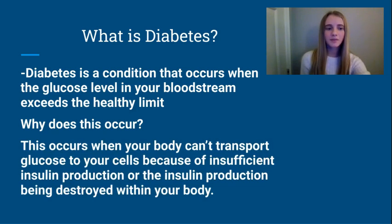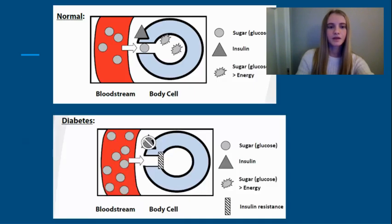First, the basics. Diabetes, also known as diabetes mellitus, is a severe medical condition that occurs when the glucose level in your bloodstream exceeds the healthy limit. This occurs when your body can't transport glucose to your cells because of insufficient insulin production or the insulin being destroyed within your body. The diagram above illustrates the normal functioning of insulin, allowing sugar to move from the bloodstream into the body cells to provide energy.